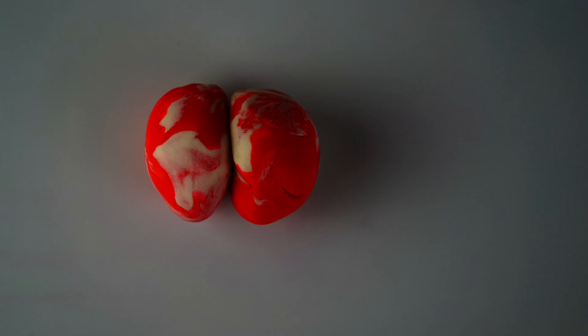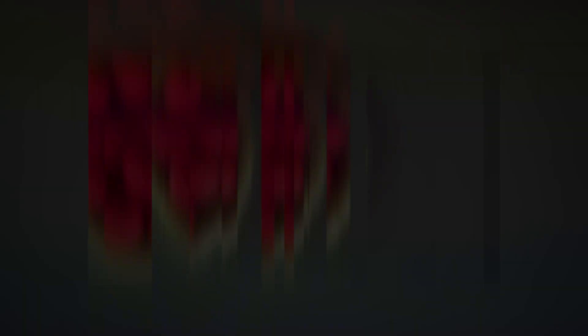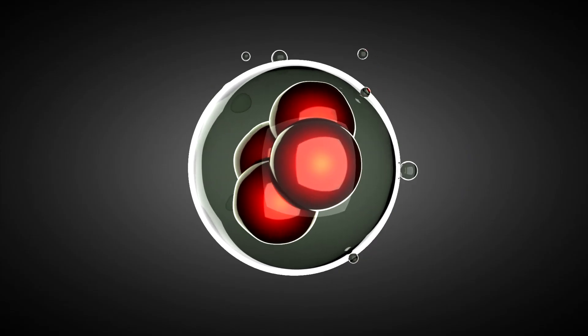And together they grow and start making the baby. At first it doesn't look like a baby, it's just a blob of cells. But with time it starts forming the different parts of the baby, like the head and the body and the back and the hands.